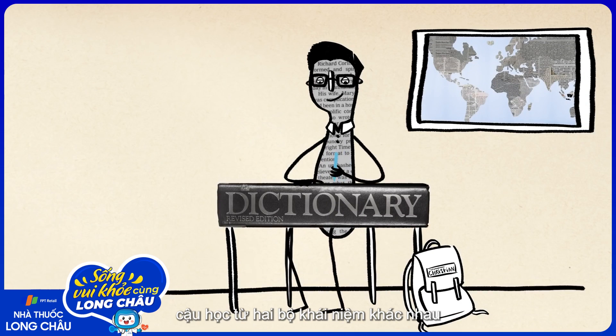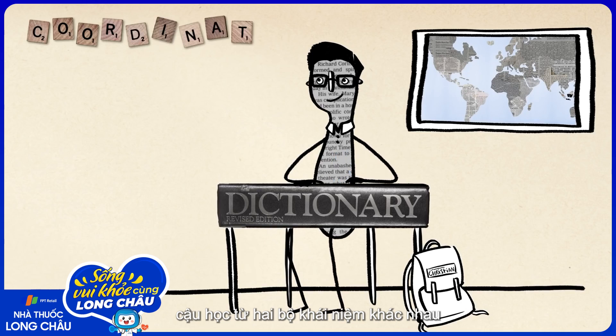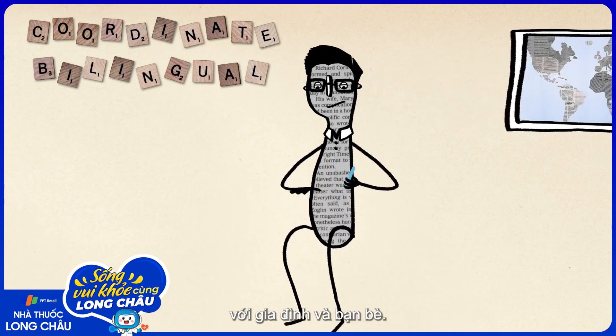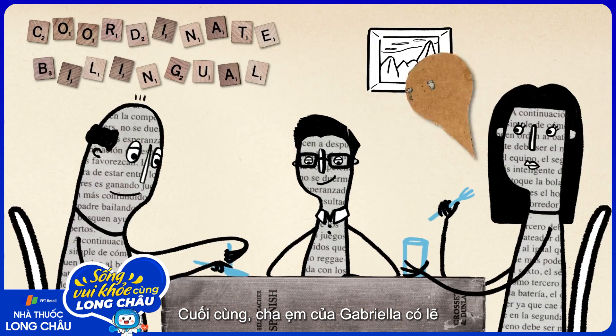Her teenage brother, on the other hand, might be a coordinate bilingual, working with two sets of concepts, learning English in school while continuing to speak Spanish at home and with friends.